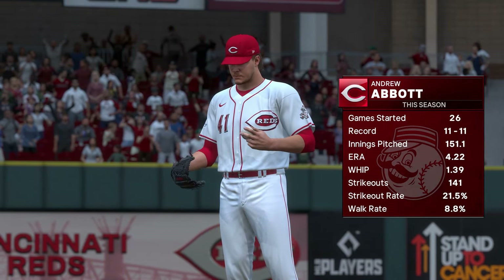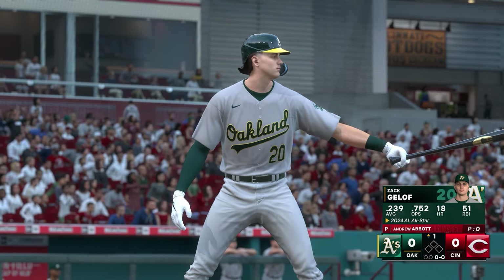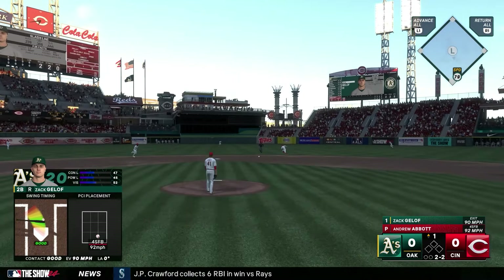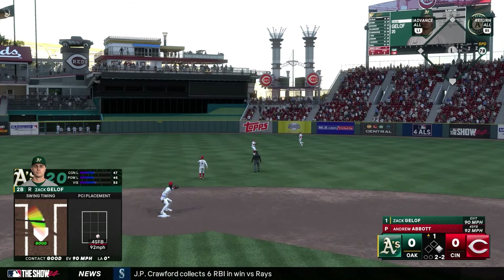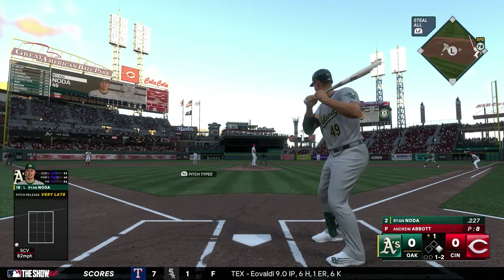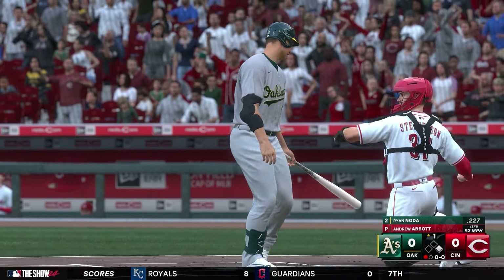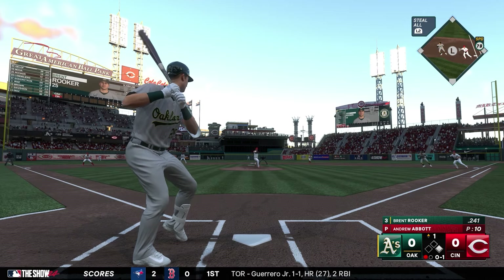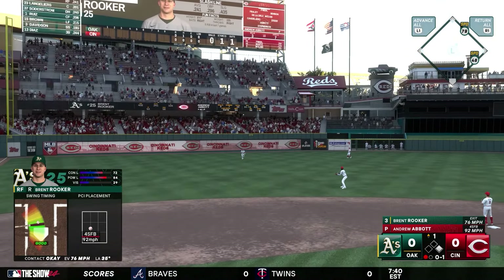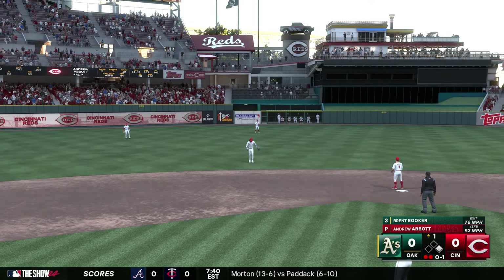Andrew Abbott will begin the game on the mound for the Reds. Our All-Star Zach Geloff steps into the batter's box on a 2-2 pitch and begins the day with a hit up the middle — a nice sight to see. Ryan Noda is up next on a 1-2 pitch and swings through a fastball; the American League leader in strikeouts gets him. Brent Rooker turns on a pitch and drives it into left field, but got well underneath it. That's a quick two down.